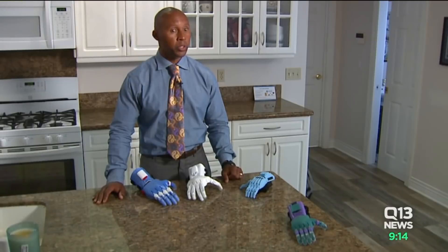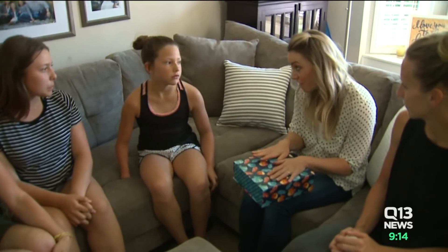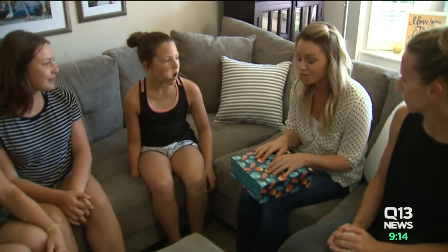Is this a hand that will allow someone to do basic everyday functions? Absolutely. So this is just kind of like a prototype — we're hoping that it will fit. Plus today, 8-year-old Abby of Kirkland is about to get her very first synthetic hand.